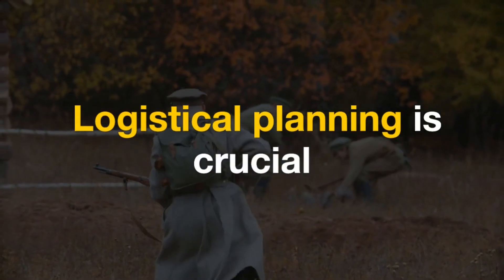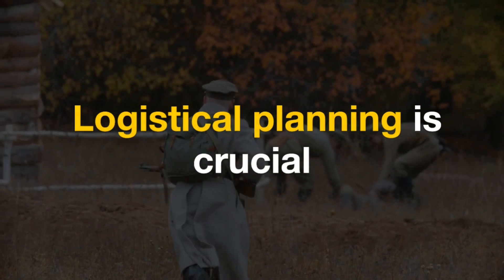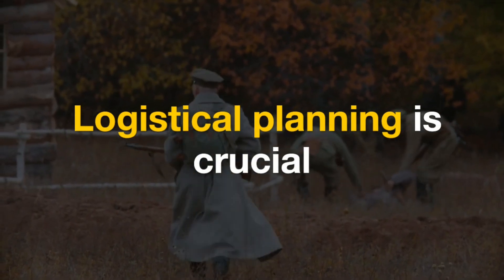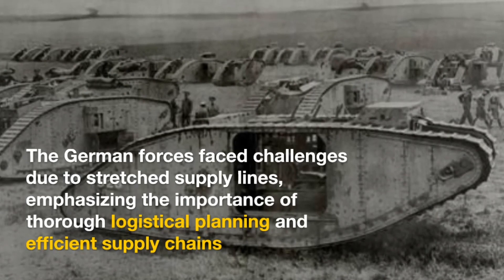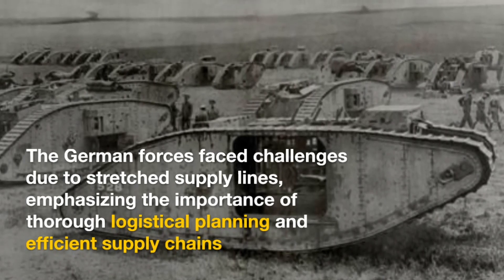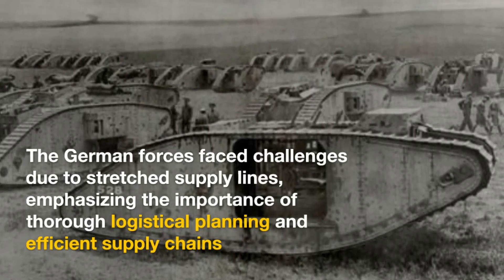Logistical planning is crucial. The German forces faced challenges due to stretched supply lines, emphasizing the importance of thorough logistical planning and efficient supply chains.